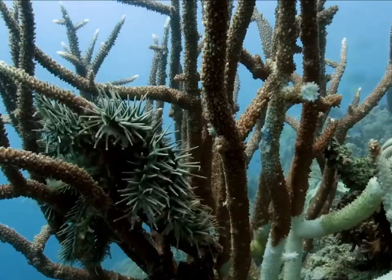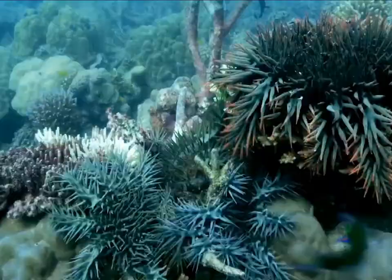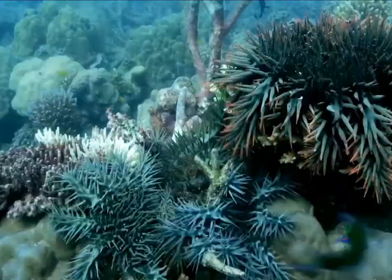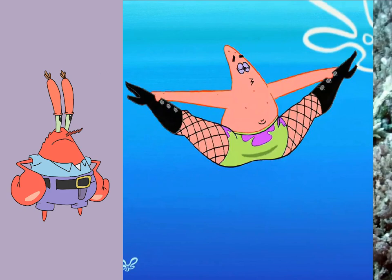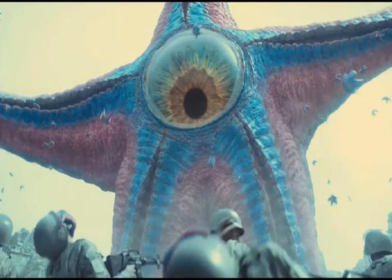Echinoderms? What kind of animals are they? Let's start with the most familiar example of Echinoderms — the starfish. Most freely moving animals have bilateral symmetry, but starfish take a different approach and develop into a five-pointed star shape. This design is truly baffling when you think about it.